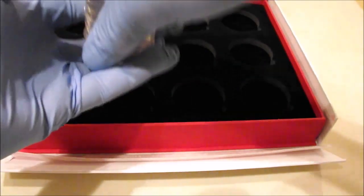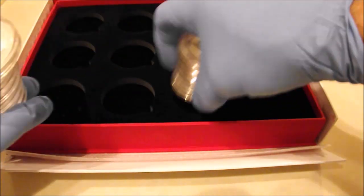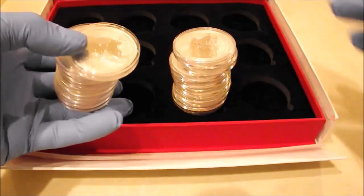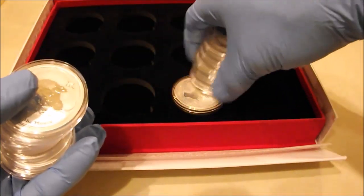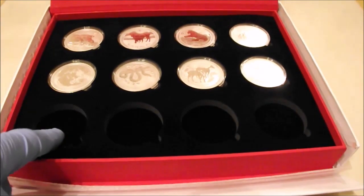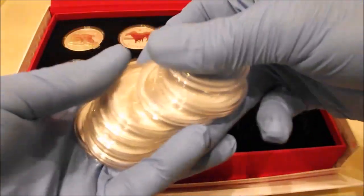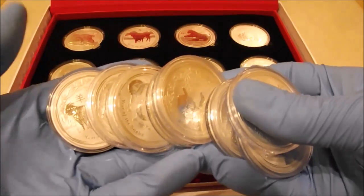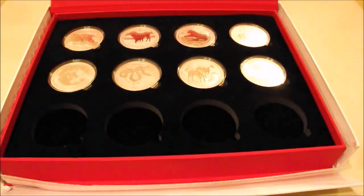At least I can now put one of my two sets of Lunar Coins in the case, so I will go ahead and do that right now. The monkeys are on their way to me, hopefully with me in the new year, and then just three more years to complete. I probably won't bother getting a case for my second set, but as long as I've got the one, I'll be happy.